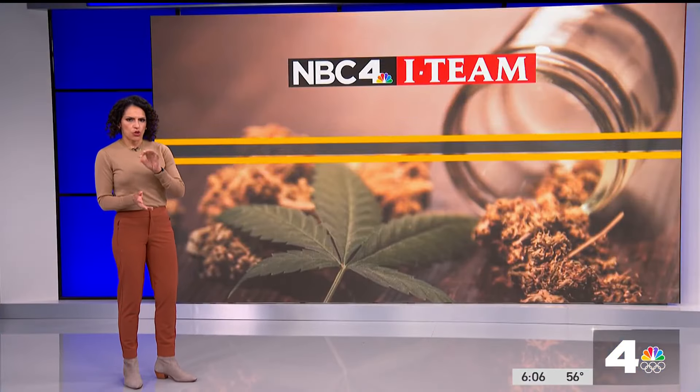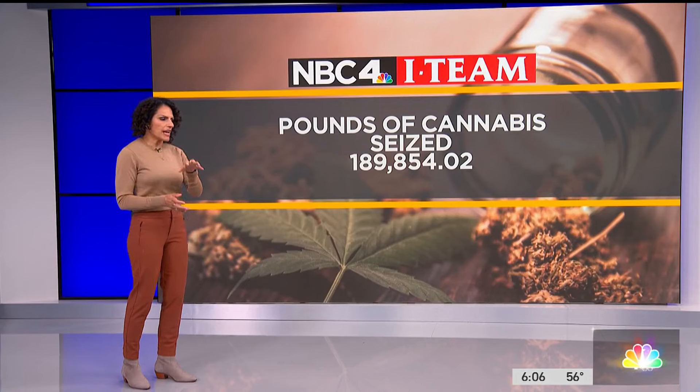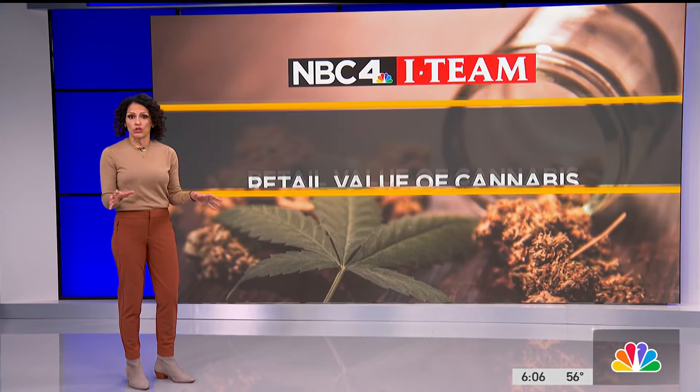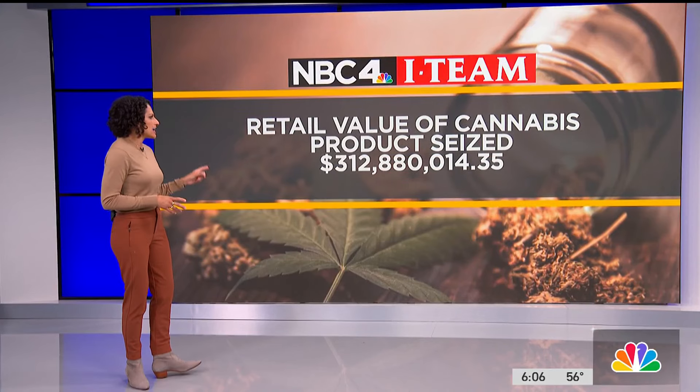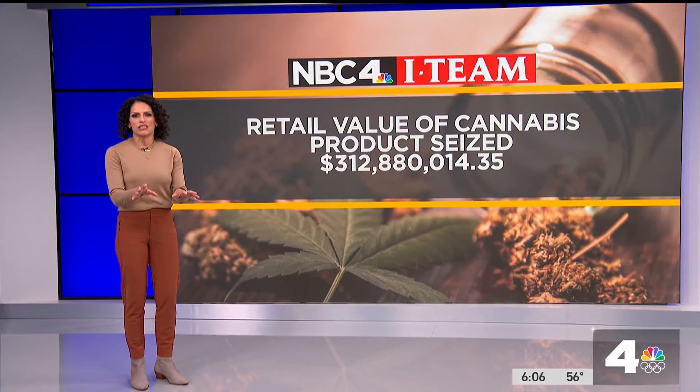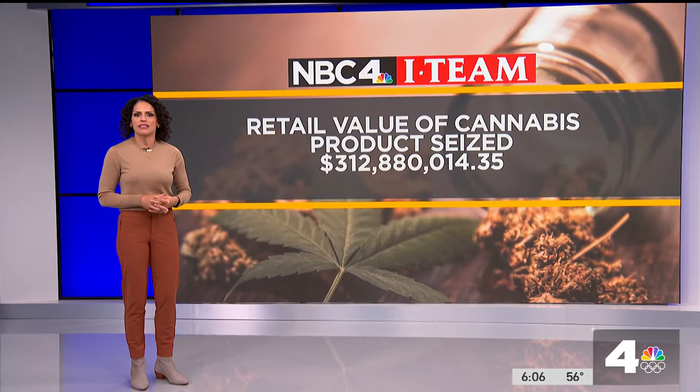According to the DCC, more than 189,000 pounds of illegal cannabis was seized statewide in 2023 — they say that is more than $312 million worth. It just gives you a sense of how big of a problem the state says they are dealing with.